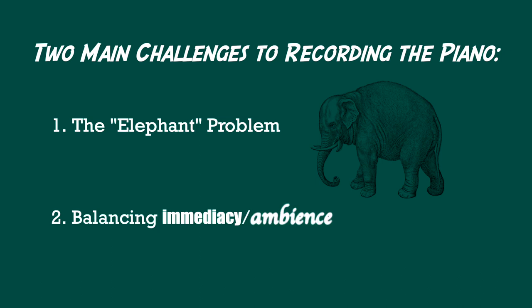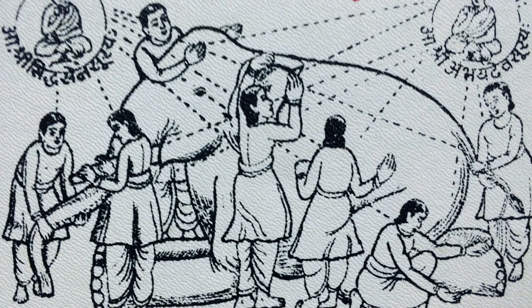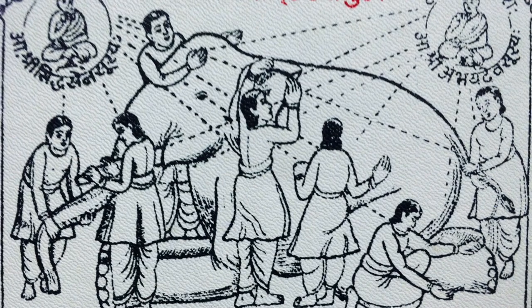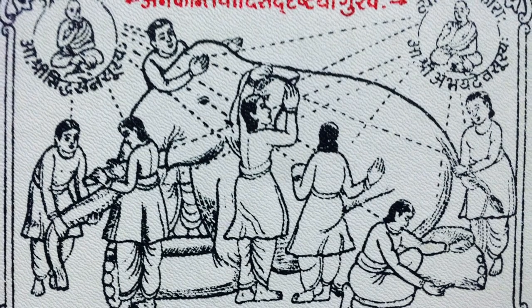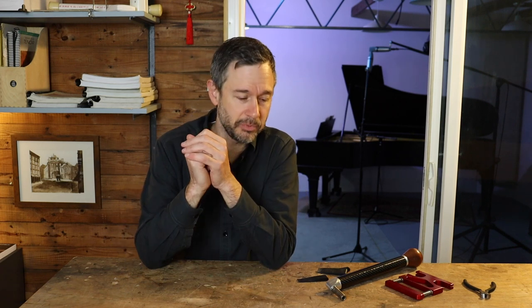Starting with the elephant problem. Perhaps you remember the Buddhist fable about the blind men who discover an elephant for the first time. They each go up to touch the elephant, but because they only touch one specific part, they have an incomplete picture and later come to blows arguing about what an elephant actually is. This fable brilliantly captures the challenges of recording a classical piano.